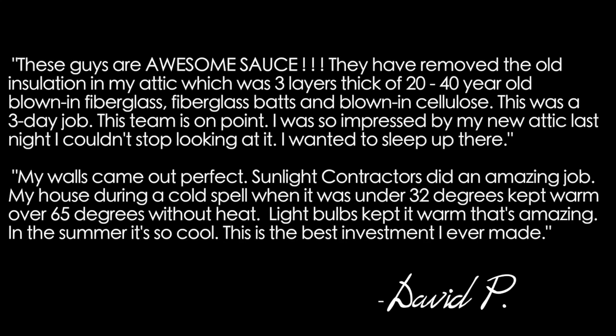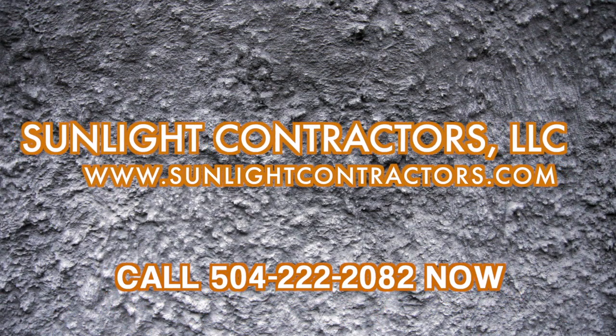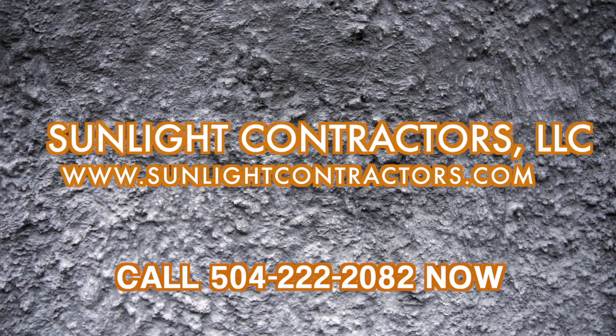Here's a review from David himself. Sunlight Contractors, LLC — give us a call and check out our website today if you're ready for the spray foam experience.